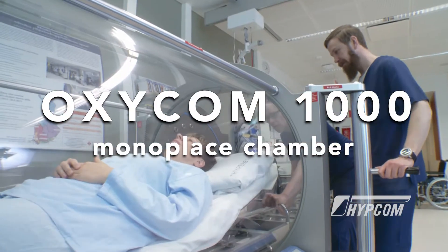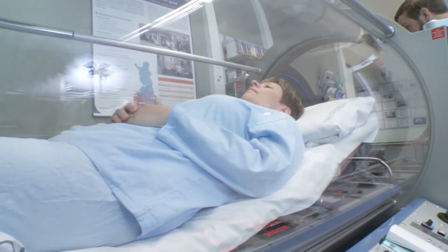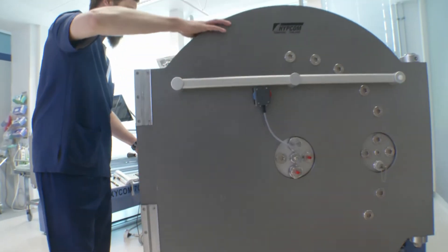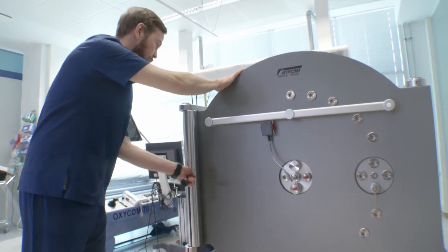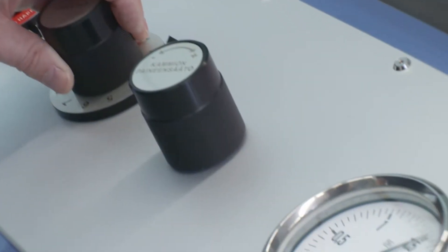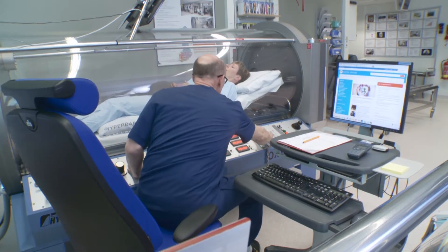The Oxycom 1000 monoplace chamber is designed for safe and comfortable treatment of stable patients. The chamber is made of a special clear acrylic tube. It is pressurised with pure oxygen gas up to 1.5 times the ambient pressure. The operator sits right beside the patient and operates the chamber manually. Talking to the patient is easy through the patient communication system.